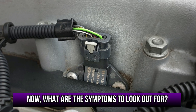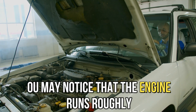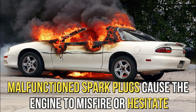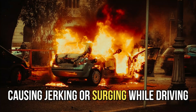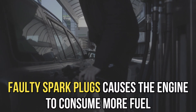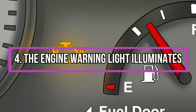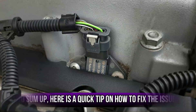Now, what are the symptoms to look out for? Rough engine idle: if the spark plugs fail, you may notice that the engine runs roughly when idling, causing vibrations and shaking. Misfires: malfunctioned spark plugs cause the engine to misfire or hesitate, causing jerking or surging while driving. Increased fuel consumption: faulty spark plugs cause the engine to consume more fuel than usual, since it's working hard to compensate. The engine warning light illuminates, which is an indicator that there's a problem with the engine's ignition system.